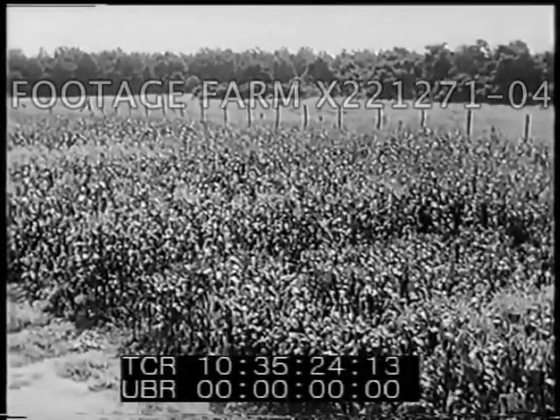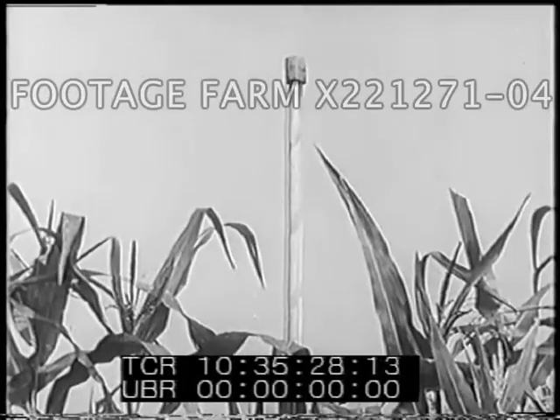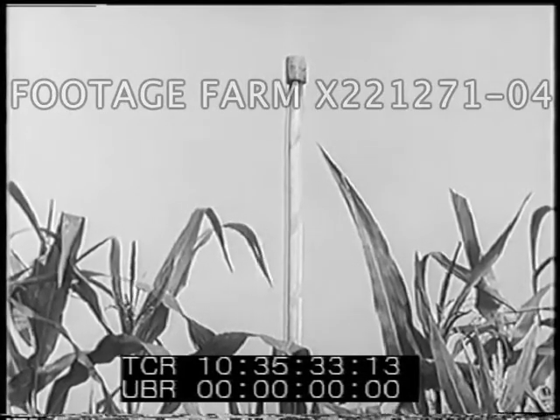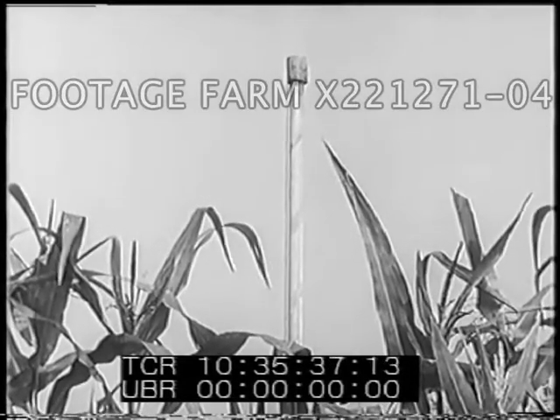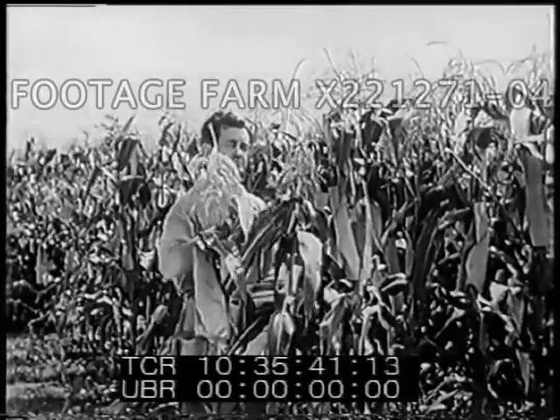Experiments using radioactive elements are being applied to larger forms of life as well as to single-celled forms of life. Here, corn plants are the subjects of experimental work. Gamma rays, released by the radioisotope cobalt located within the hollow pole, are affecting cells of the corn pollen.